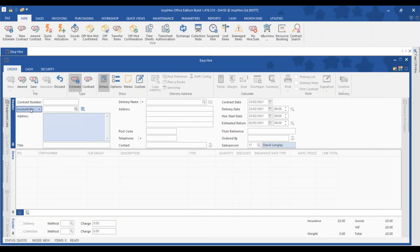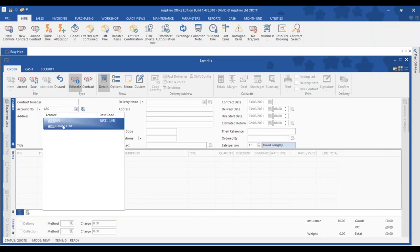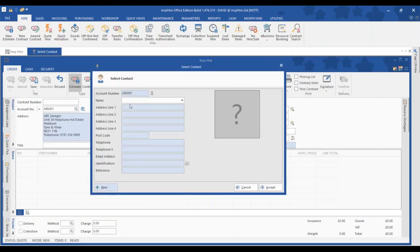We can toggle between cash or non-account and account customers. I'll use an account customer and just type in either an account code or a customer's name — it will automatically search or partially search for that. Once I select the customer I can select contacts within that company. Choosing a contact populates all the details including the email address, which is an important step if we want to send a quotation via the eSign module within Inspire Office.